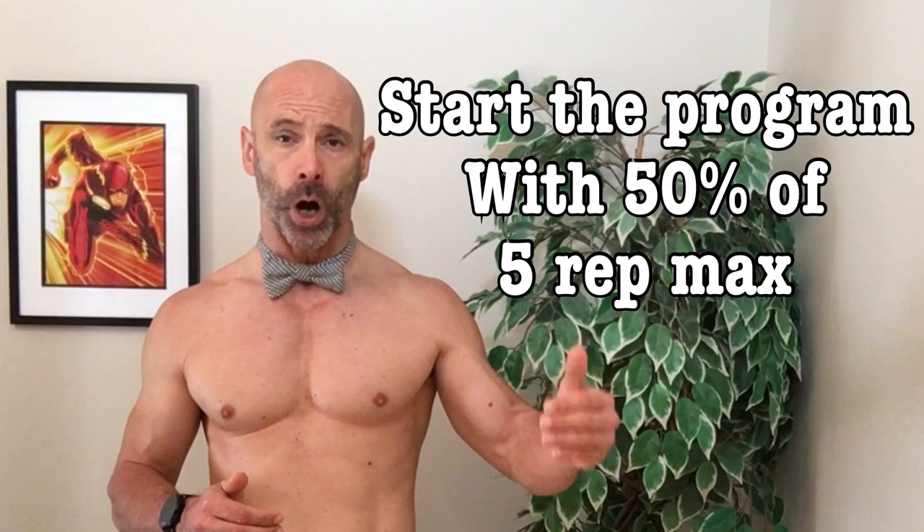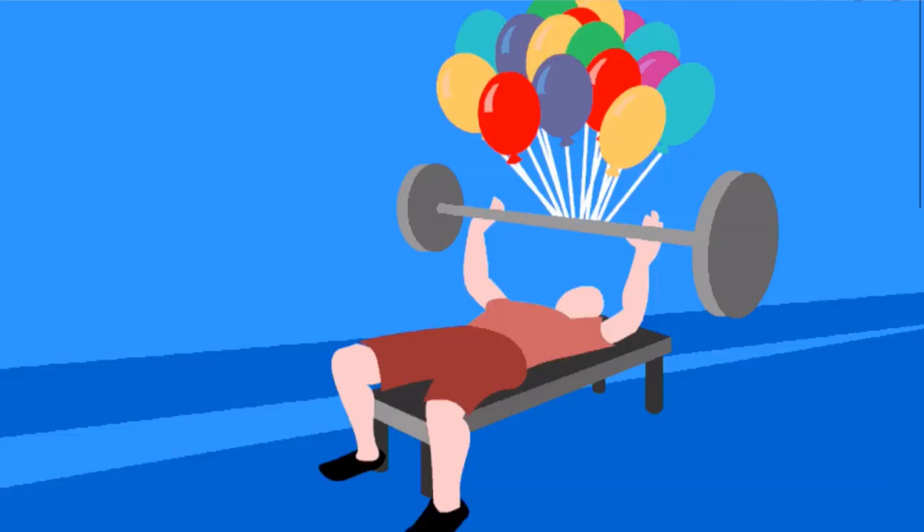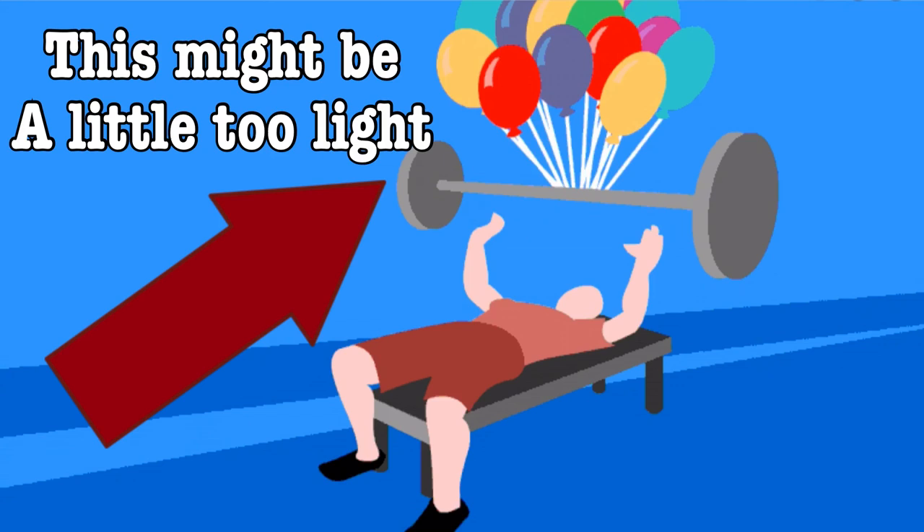StrongLifts has an interesting way of deciding what your working weight will be. If you know the maximum amount of weight you can do for five reps, you would start with 50% of that weight and slowly increase the weight by the smallest increment possible each workout, until you eventually surpass your old max weight. You can use these first lighter workouts to work on perfecting your form and getting used to the movement. If you don't know your five-rep max, they suggest starting light and slowly adding weight each workout, as it adds up fast and you'll eventually find your five-rep max.